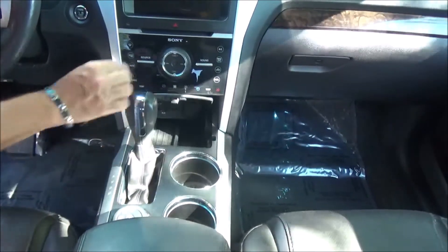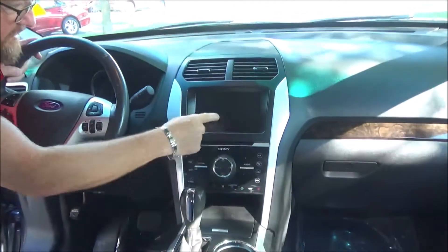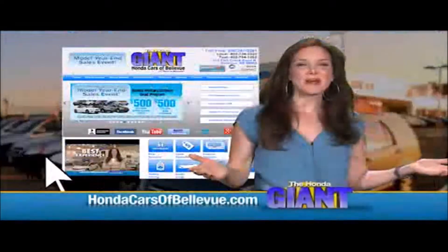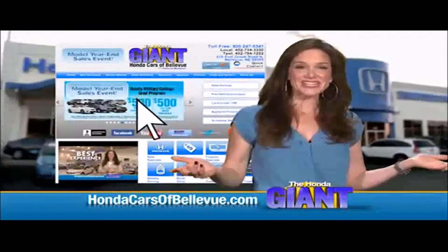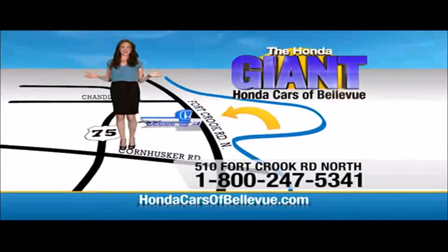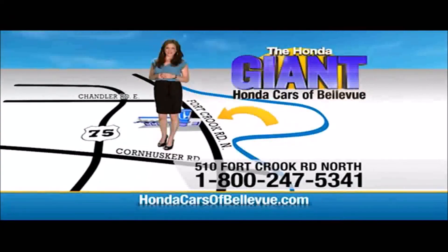Independent heating and air conditioning controls for driver and passenger, touchscreen radio with navigation, map lights, and sunglass holder. Find this and many more quality pre-owned vehicles at hondacarsofbellevue.com — serving the heartland for over 30 years, one happy Honda customer at a time. Honda Cars of Bellevue, one small step off Kennedy Freeway, one giant Honda savings store.